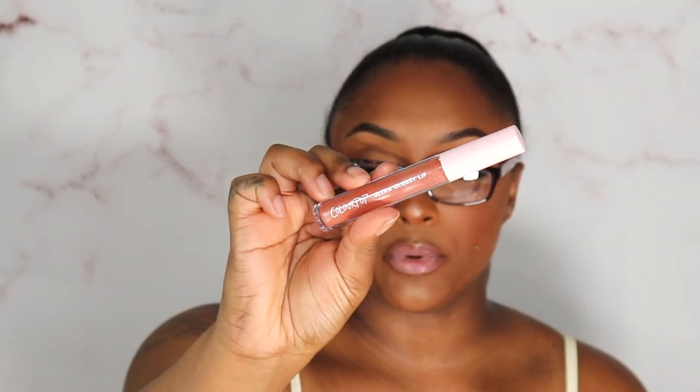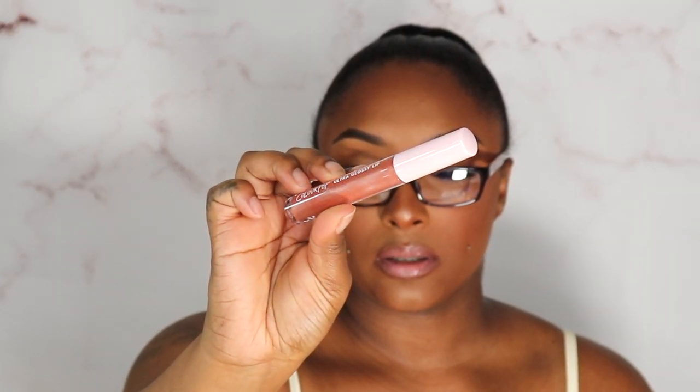Digging through the bag I realized I must have dropped one of the ColourPop products in — I didn't get this from my job, I got it in that Poshmark order. This is the ColourPop Glossy Lip in the shade It Girl — a really pretty color.